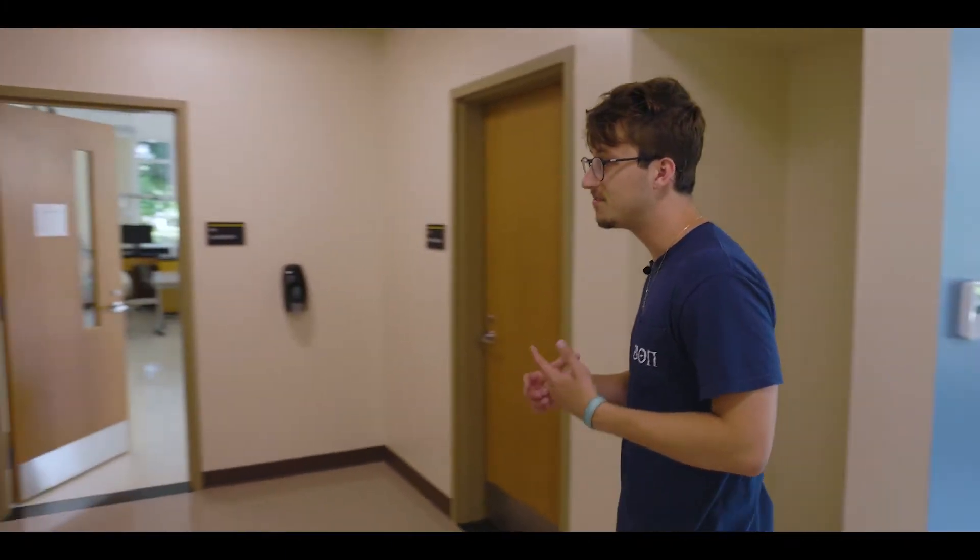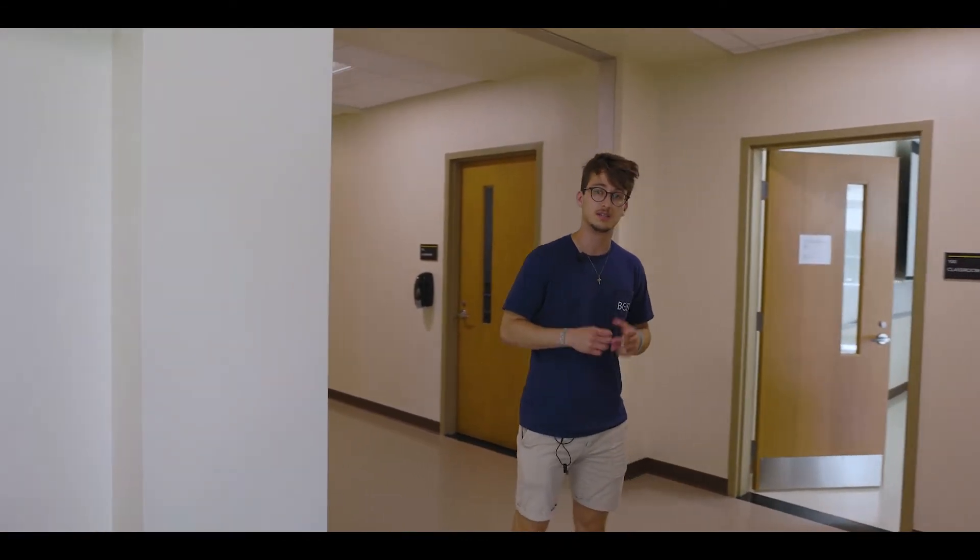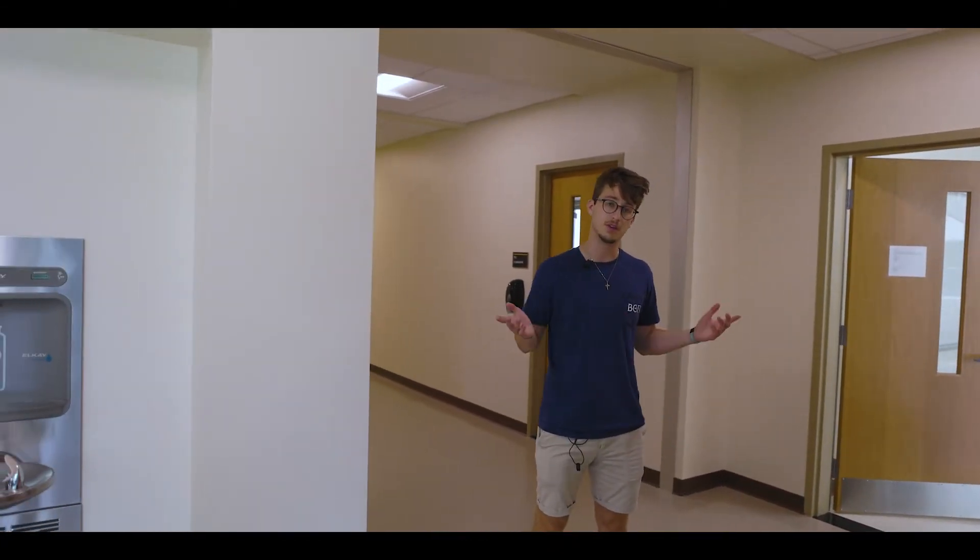So whether you're studying chemistry, physics, mathematics, environmental studies, computer science, or whatever else, Olin Hall truly is the perfect collaborative space for you.